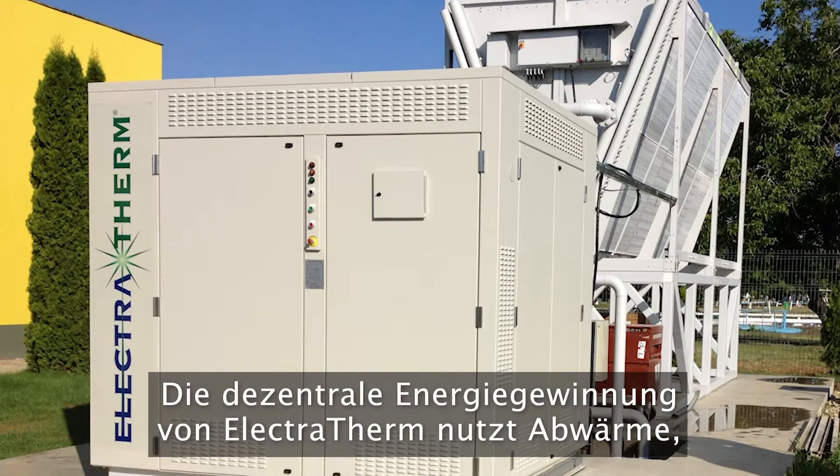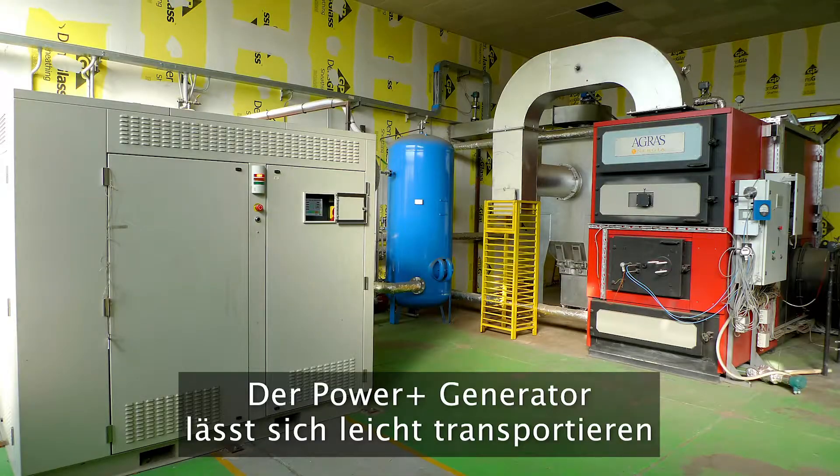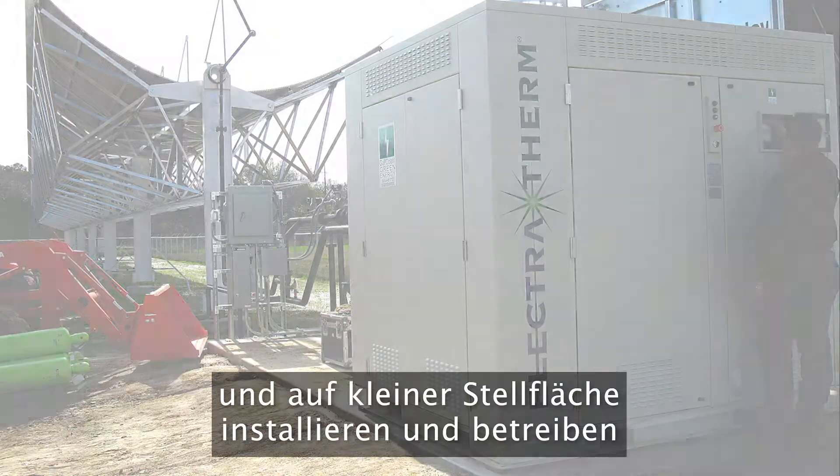Electrotherm's distributed power generation uses low-temperature waste heat, which had zero value until now. The Power Plus generator is easily transported, installed, and operated with a small footprint.